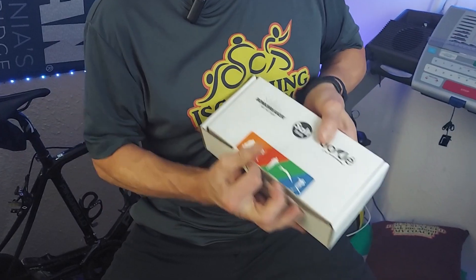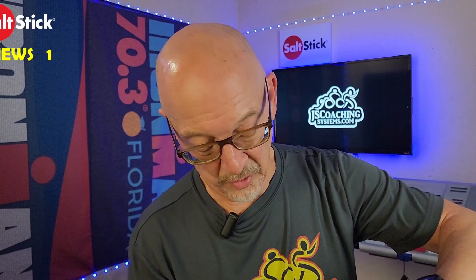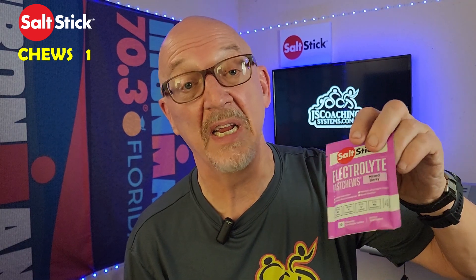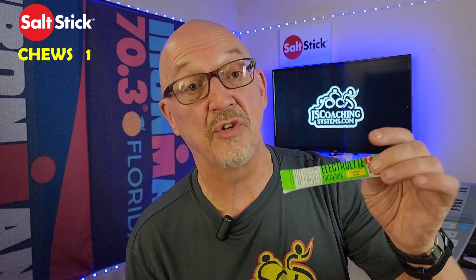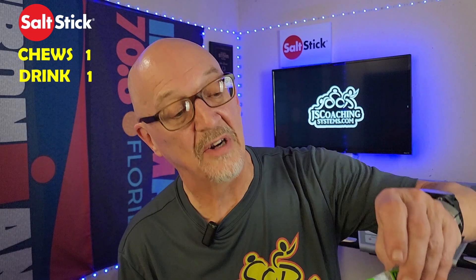Let's take a look — tear it open here, first time with this particular box. Inside we get one of my favorites: Salt Stick electrolyte chews. These are great; I've been using these since 2017. This is the product I started off with with the company. You're also going to get some electrolyte drink mix — something new from Salt Stick — and more electrolyte chews and more Salt Stick electrolyte mix.